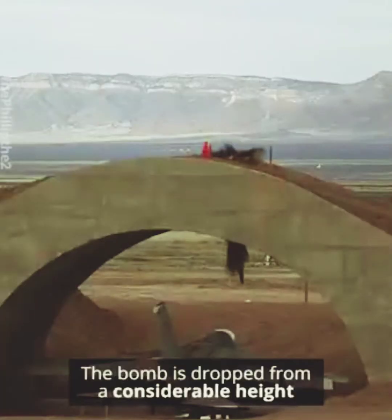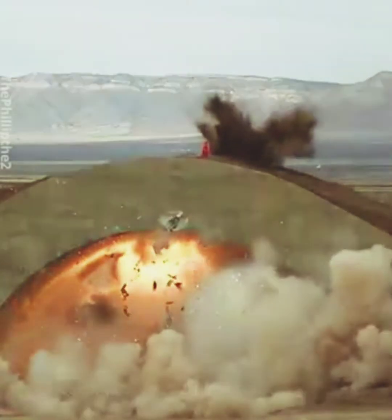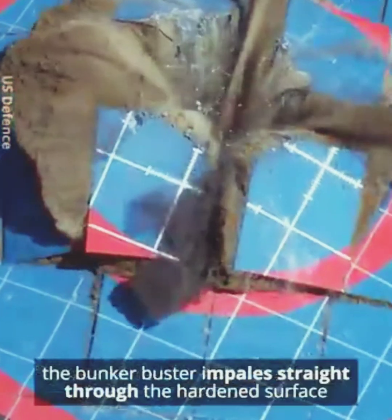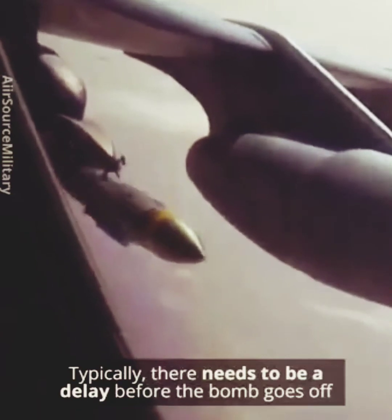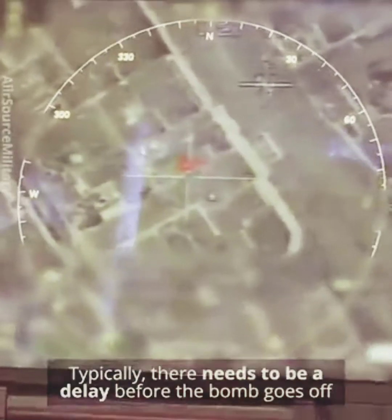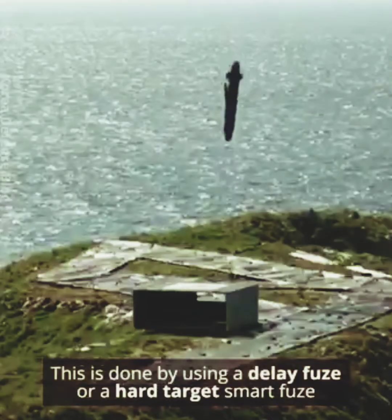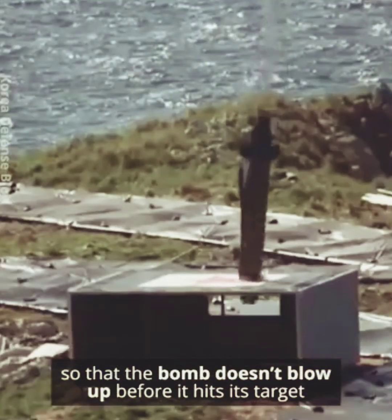The bomb is dropped from a considerable height to impart high kinetic energy. Once it hits the ground, the bunker buster pierces straight through the hardened surface. Typically, there needs to be a delay before the bomb goes off. This is done by using a delay fuse or a hard target smart fuse, so that the bomb doesn't blow up before it hits its target.